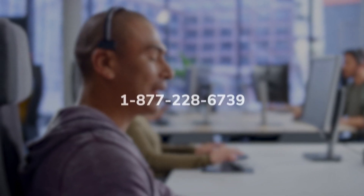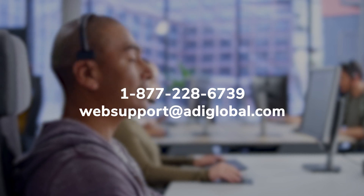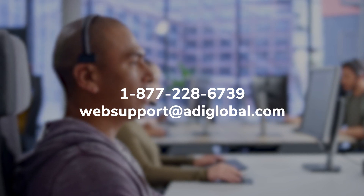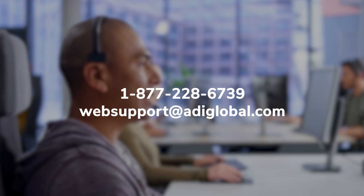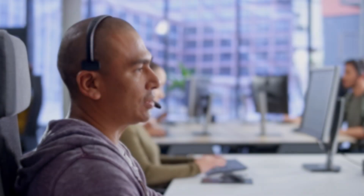For any future assistance with account administration, please contact Web Support at our toll-free number located at the footer of our homepage or email websupport@adiglobal.com.